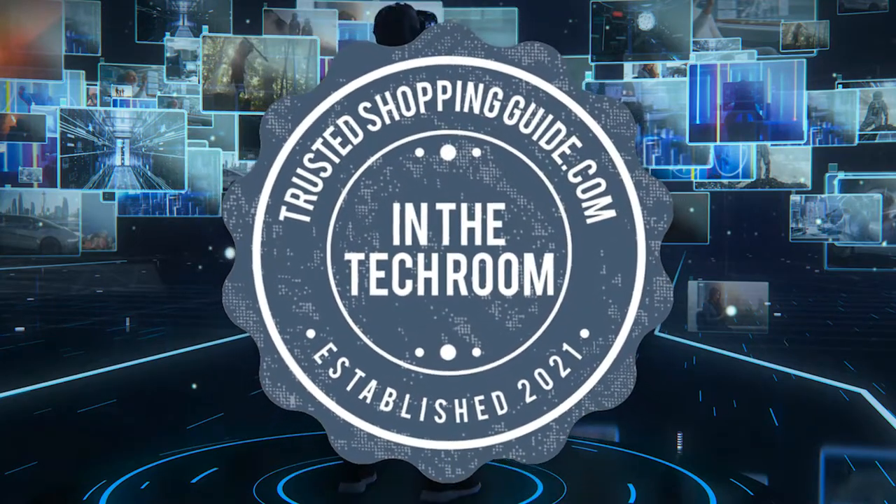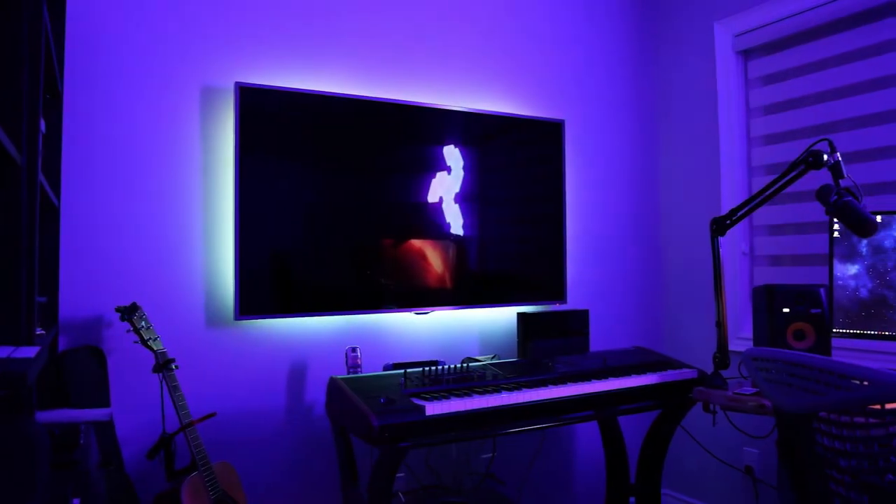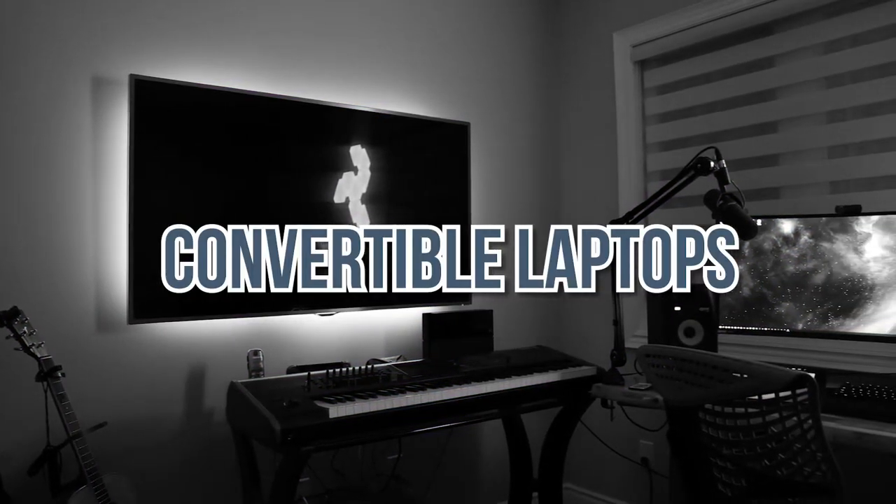Welcome back Tech Room Enthusiasts. We're TrustedShoppingGuy.com and today we're in the Tech Room. In this video, we will be sharing with you our 7 highest rated convertible laptops.